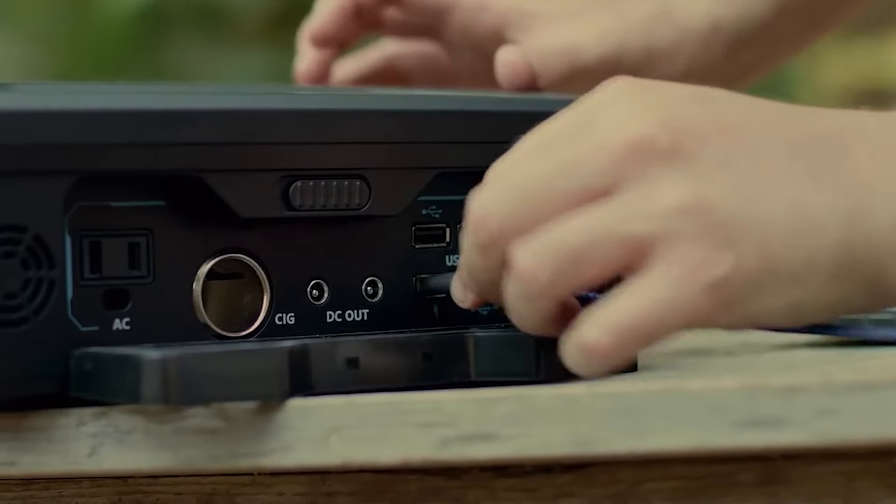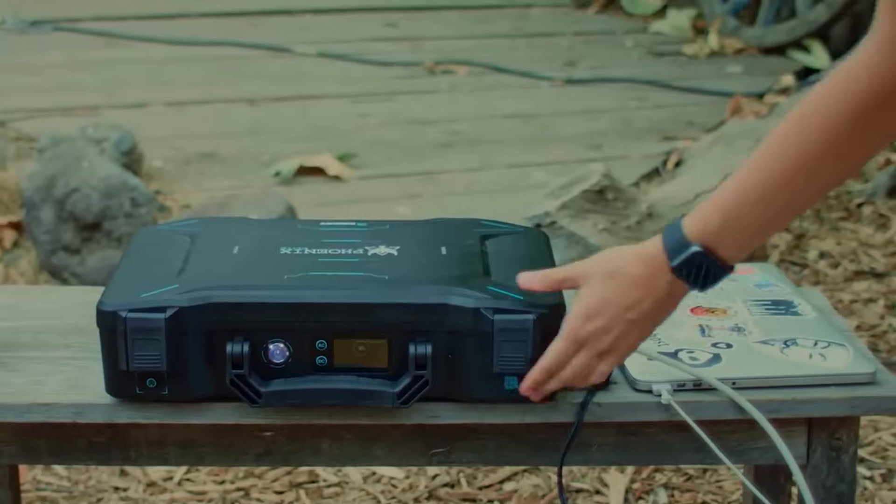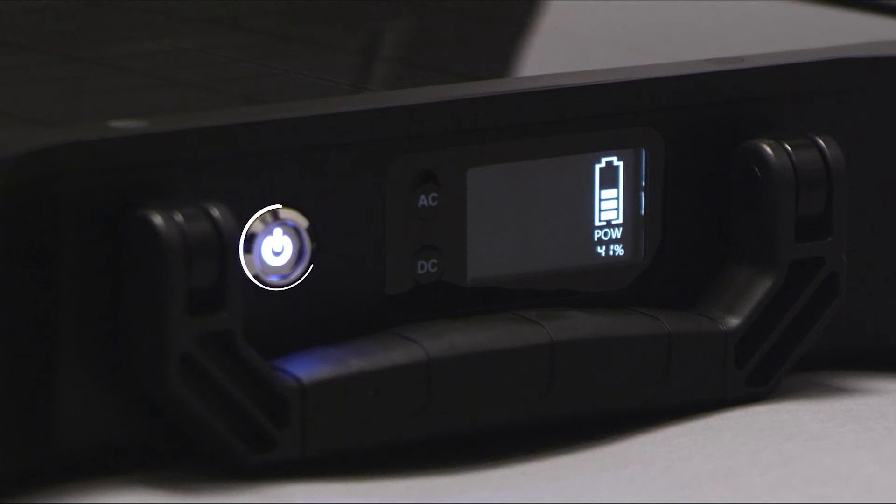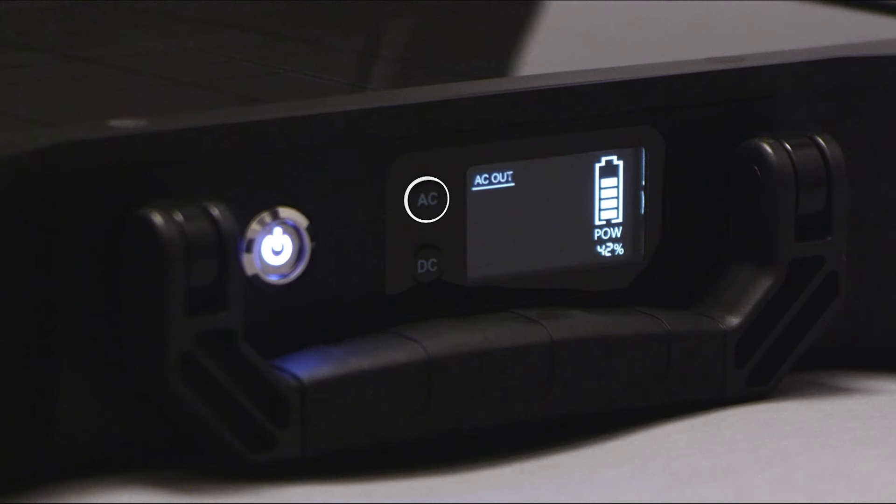It's also user-friendly with a plug-and-play operation. It uses two efficient solar panels for battery charging and offers various recharging options, including car sockets and USB-C chargers. It also comes at a good price of $160.